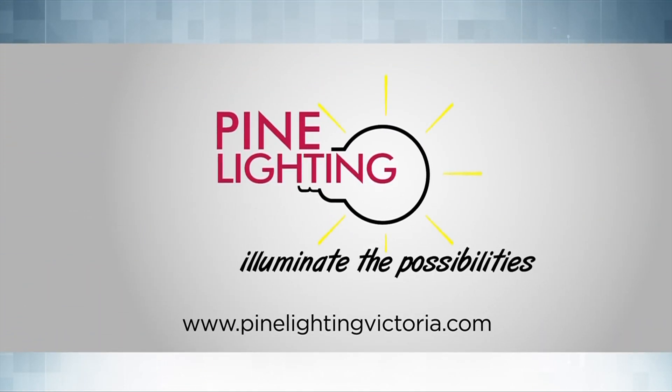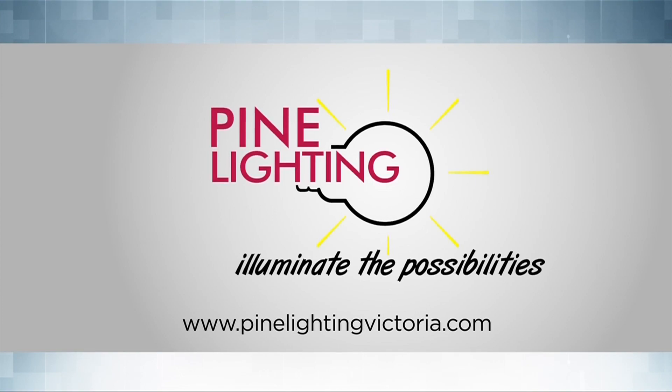Order Up is brought to you by Pine Lighting Victoria, helping you illuminate the possibilities.